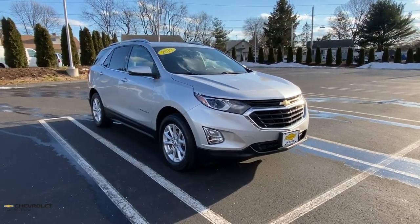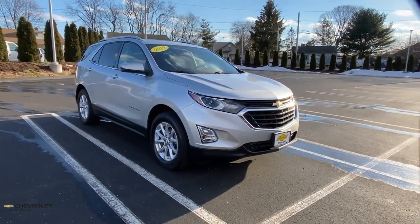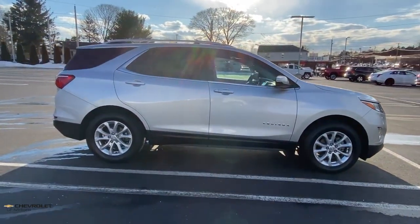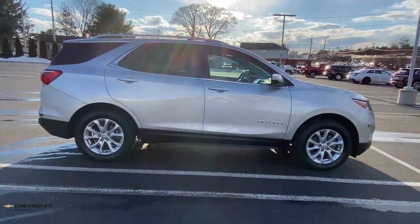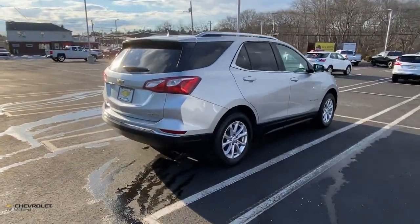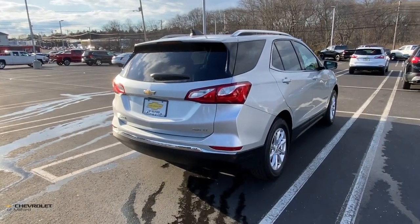Can you see yourself in the 2019 Chevrolet Equinox? With less than 35,000 miles, the Equinox delivers advanced safety features, family-friendly passenger comfort, technology that keeps you connected and entertained, ample cargo space, and sculpted styling.